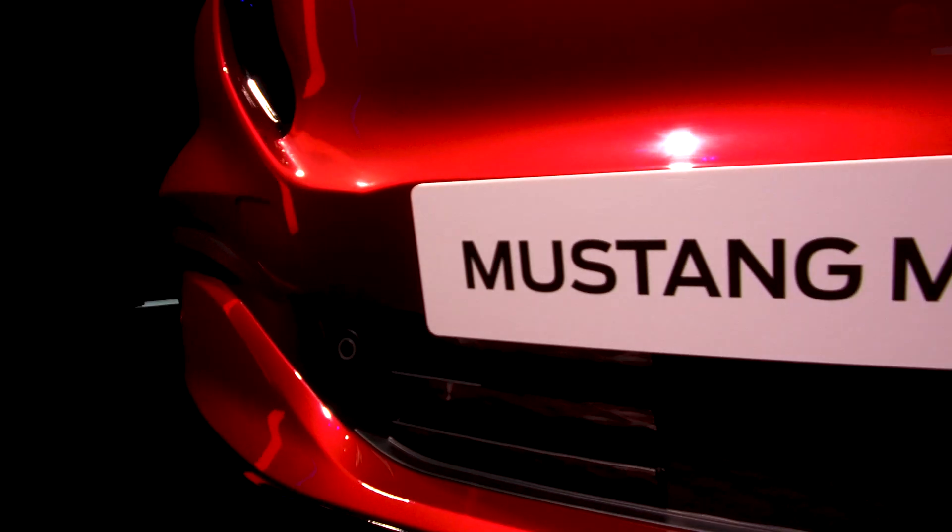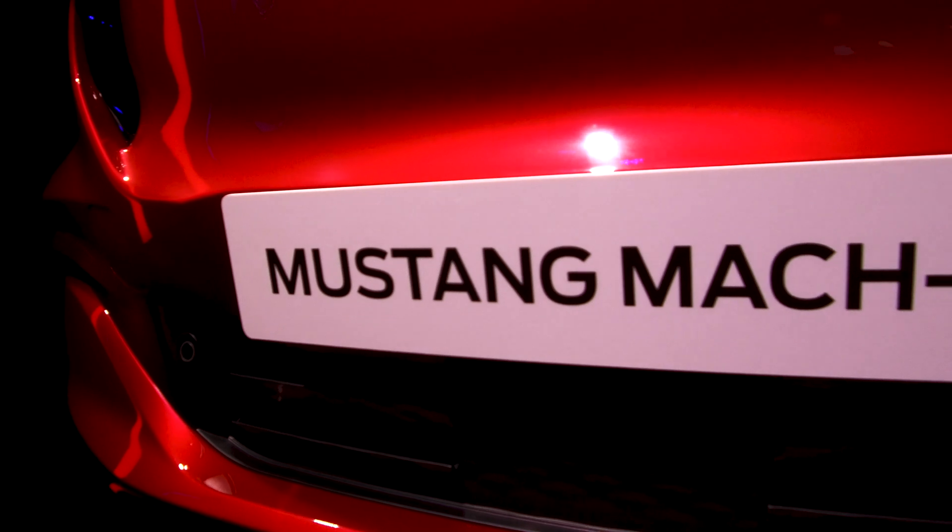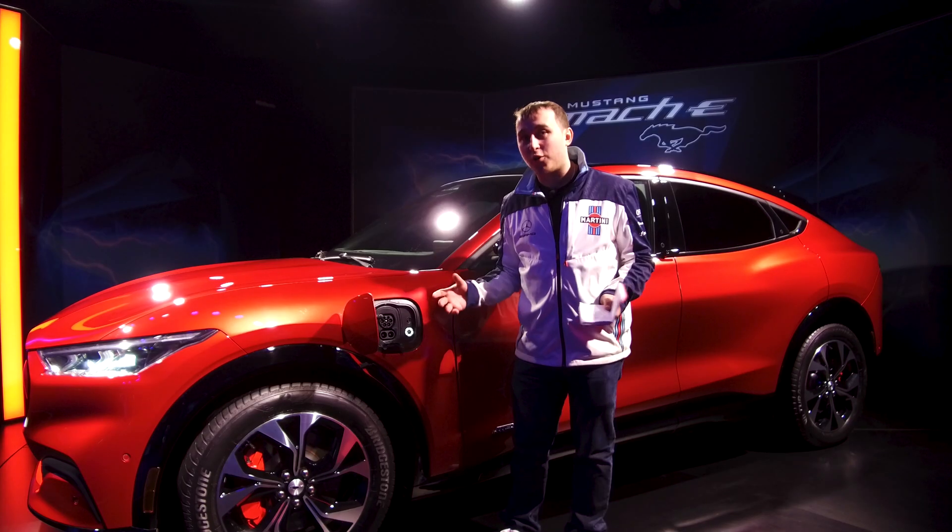Ford have partnered with Ionity. They're an Ionity partner network and you'll get one year's free membership into the Ford Pass system for charging on the Ionity network a little bit cheaper.